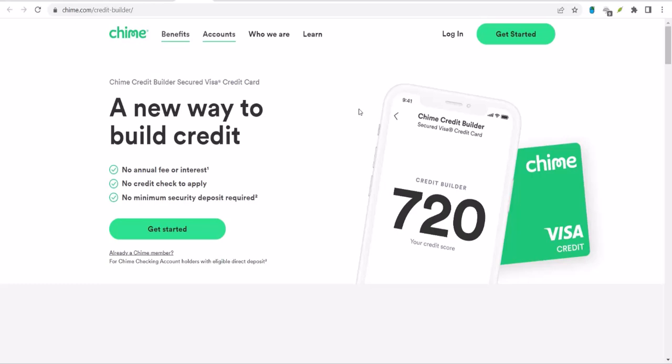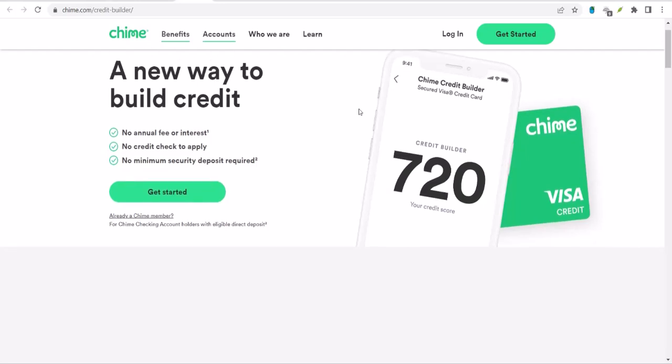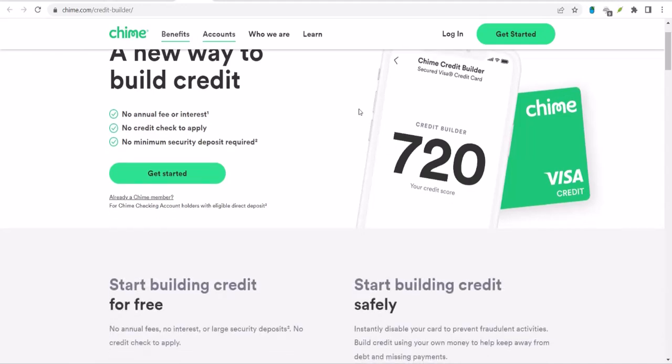You've probably heard about credit scores, right? That magical number that determines whether you can get a loan, rent an apartment, or even get the best rates on your insurance. But what if your credit score is less than stellar? Or maybe you're just starting out and have no credit history at all.